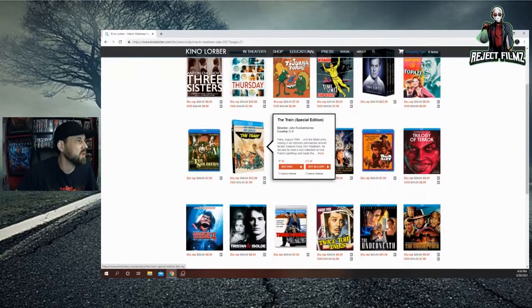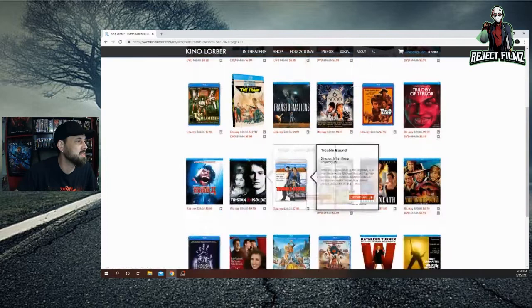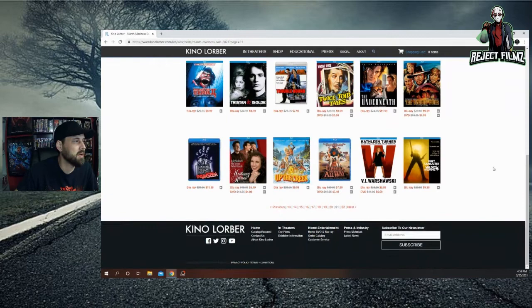The Train with Burt Lancaster for $12.99 — showing with a slip, one I was teetering on. Toy Soldiers for $7.99 — another one I probably should have grabbed. Trilogy of Terror — I have the first one with Karen Black, need to grab the second. Trouble Bound is on there. Tristan and Isolde for $10. The Unseen — I have with the slip, the original release — it's $12. Up the Creek I got from a previous order. Wanted Dead or Alive is still on there.